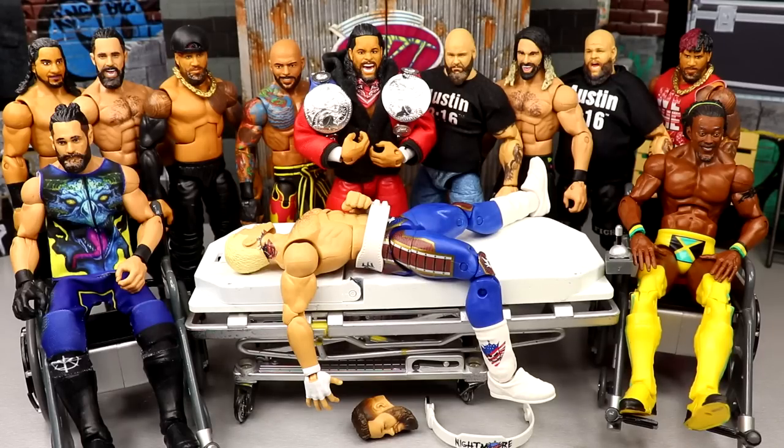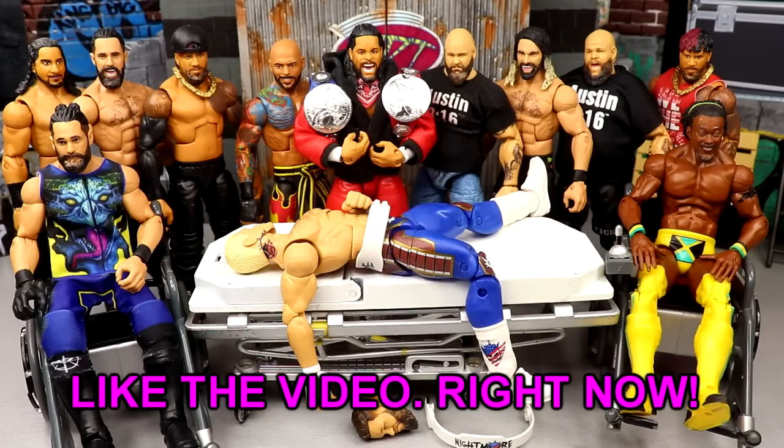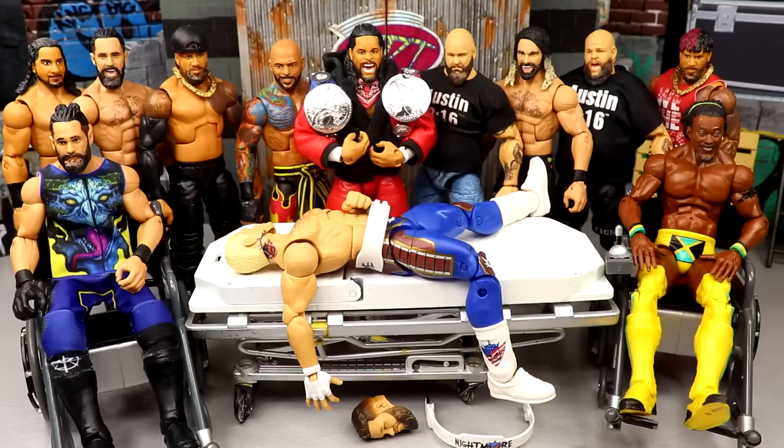Welcome back to another My Name Toys video. Today we're back with WWE action figure surgery — I think this is number 84. Very excited for it, I think it's going to be a good day with lots of stuff to cover.